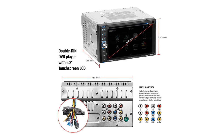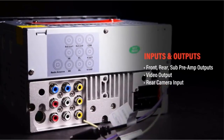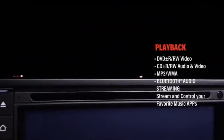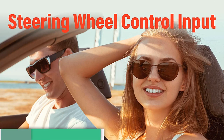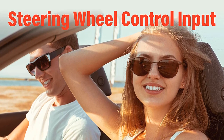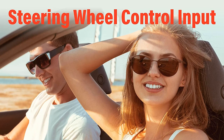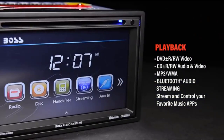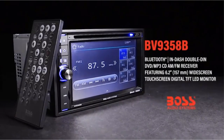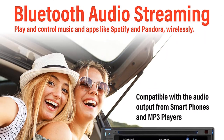Media source options include physical options like CDs, DVDs, and SD memory cards up to 32 gigabytes, as well as USB, auxiliary input, and Bluetooth. The USB port also charges devices. You'll get preamp outputs to further customize your sound system, a remote control for back-seat passengers, and support for steering wheel controls. Backup vehicle cameras can also be integrated into the receiver.